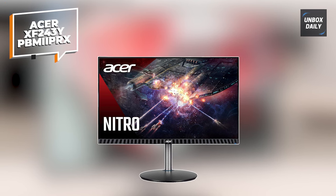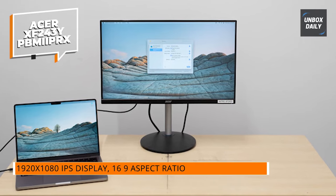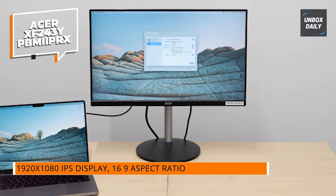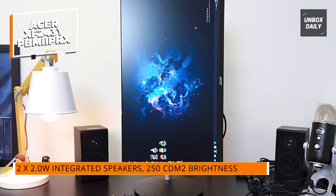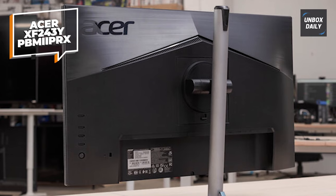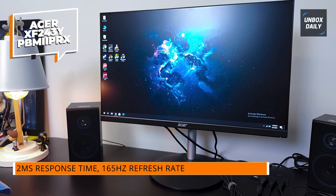We're now going to look at the Acer XF243Y. This 23.8-inch panel has several exciting characteristics. It has a 1920x1080 resolution and a 16:9 aspect ratio, which is standard for gaming. It features an IPS display, great for rich colors and broad viewing angles, making it a good choice for gaming as well as multimedia consumption. It also has two embedded 2W speakers for casual gaming or simple setups.